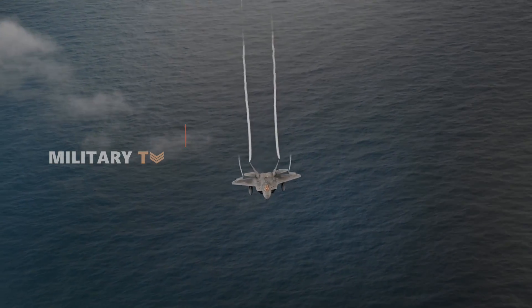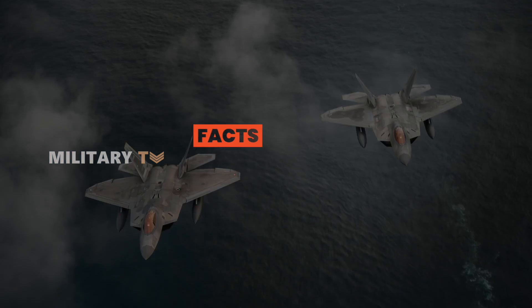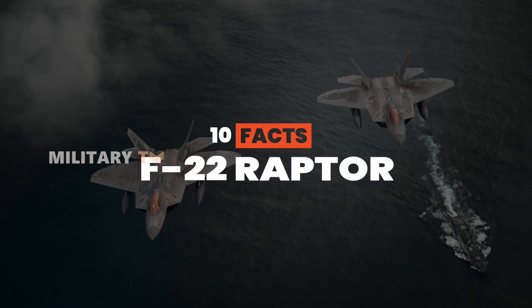In this video, we'll explore 10 fascinating facts about the F-22 Raptor and uncover what makes this aircraft so exceptional.